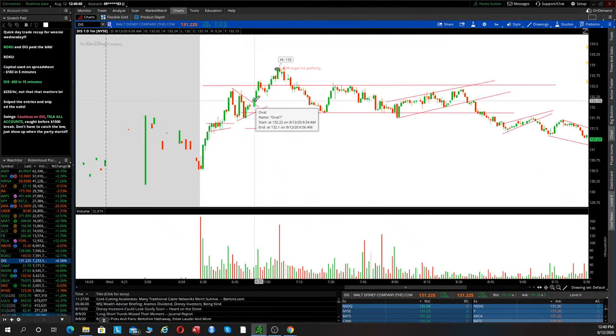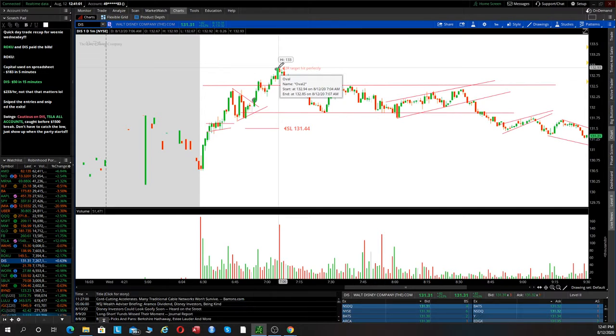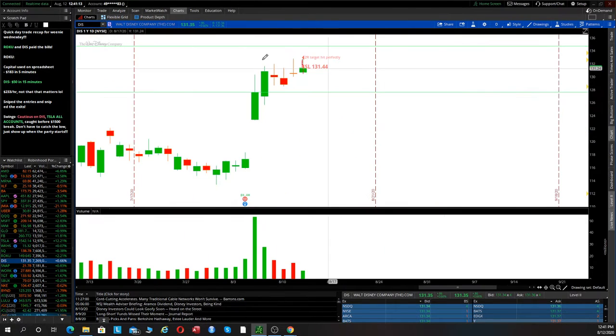I went long right here at about 132.15 and we got a nice volume spike as we came out of that triangle. Stop loss was about 131.44 — that's the previous breakout area which should be support. And it was just a peaceful trade: nice push up, then a pullback, then a nice push up to 133. I hit my two-R target perfectly — a nice $50 gain. For the swings, I'm swinging Disney and I'm a little cautious on it, but we did hold 130. It was looking ugly on the daily chart candle, starting to pull down, but now it's turning green again, which is great to see.